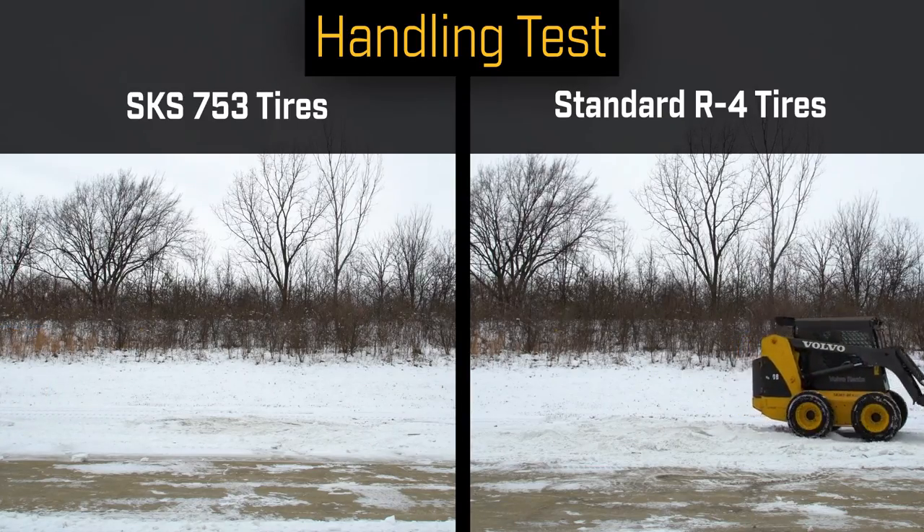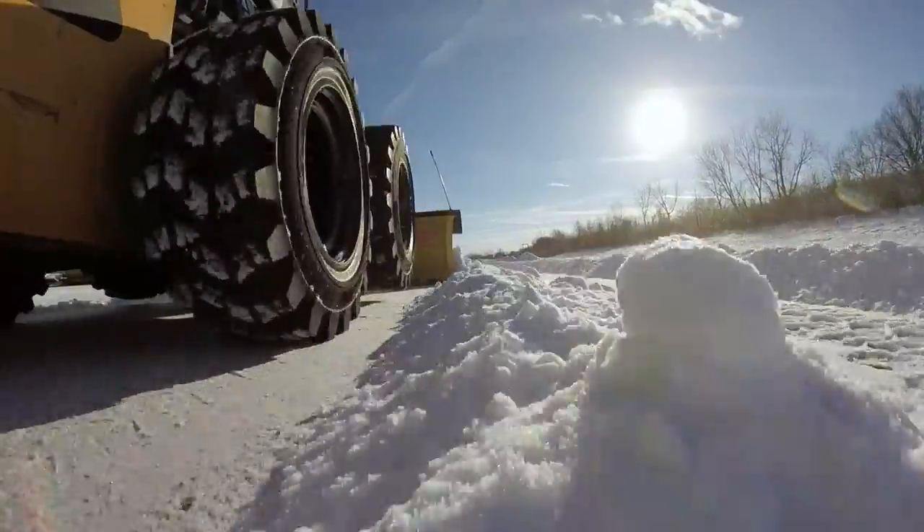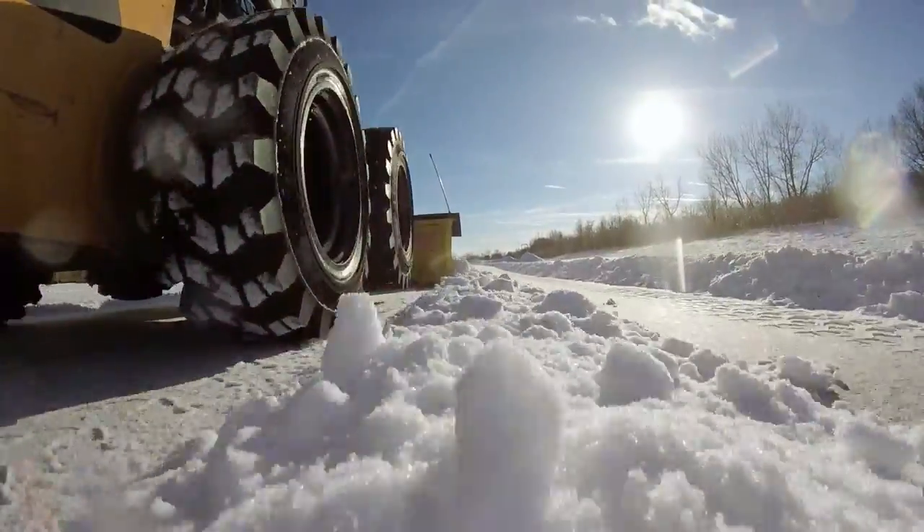The deep treads, stepped lugs, and reinforced sidewall not only resist punctures and damage, but also provide good grip in mud when the ground starts to thaw.